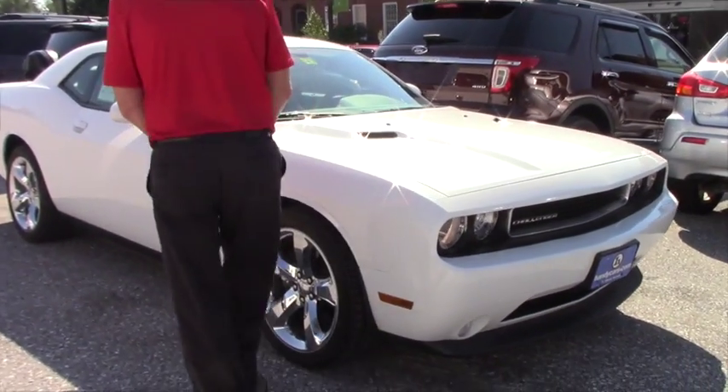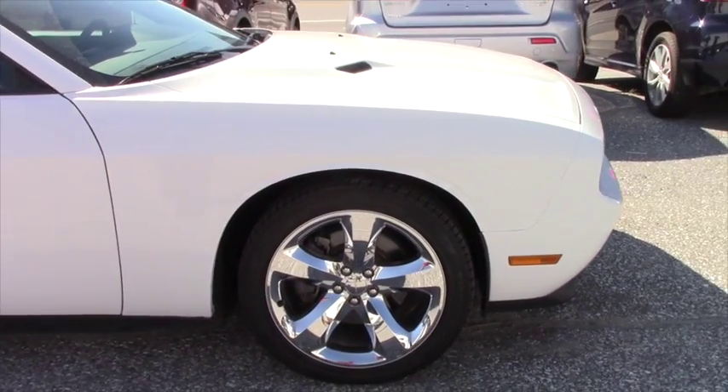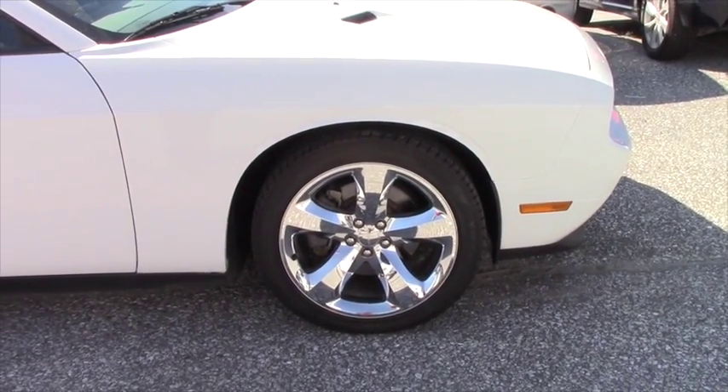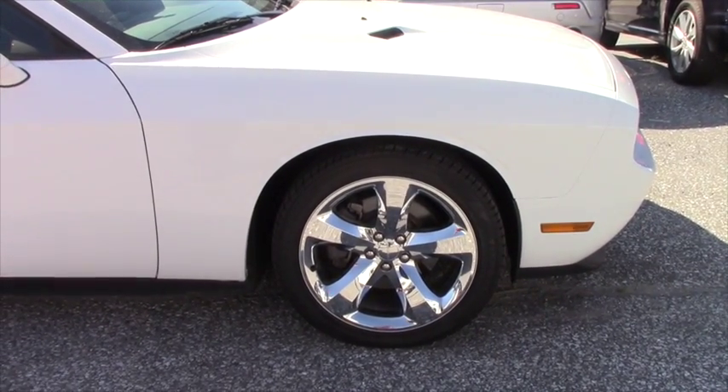On this one here, you have chrome wheels, new rubber, and new brakes. On this particular vehicle, I also have another set of rims with snow tires that goes along with it.